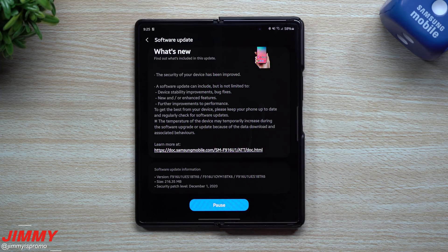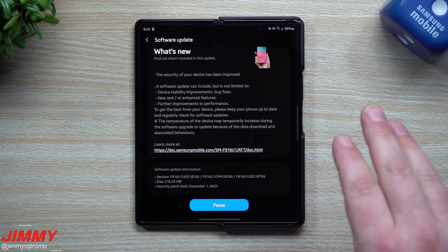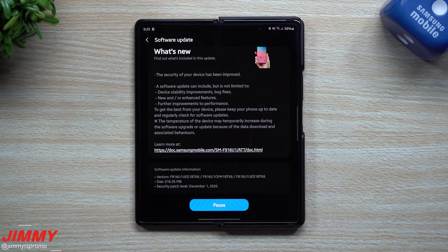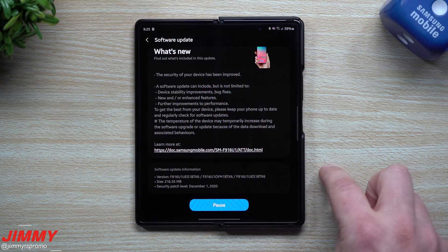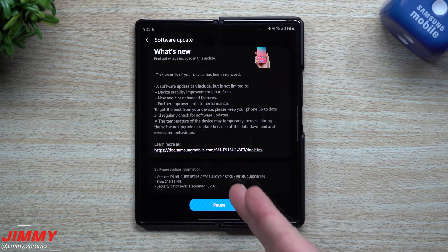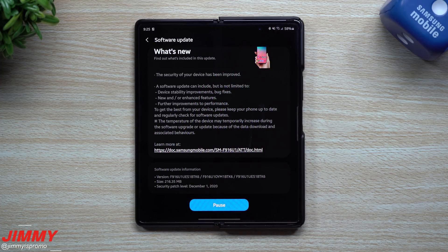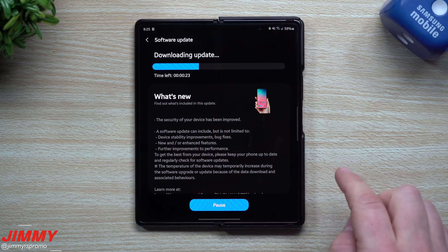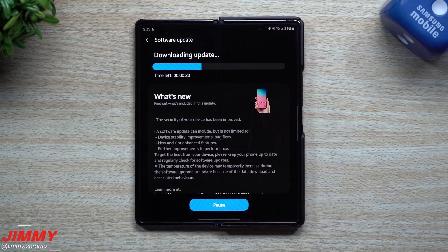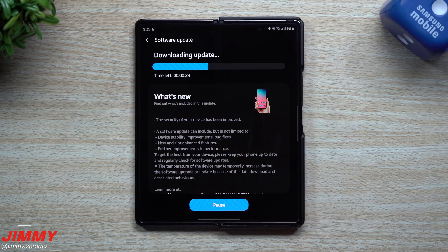What we're going to do today is download this update, take a look at if anything is brand new using a different application, and check the version numbers of the face recognition and fingerprint recognition to see if those updated. Then we'll go inside the Galaxy Store to see if there's anything new. Also, make sure when you download this you are connected to Wi-Fi — it won't really allow you to download via LTE, to ensure a more stable connection.